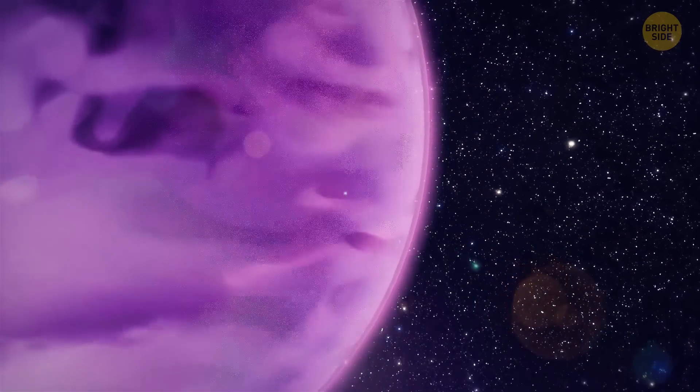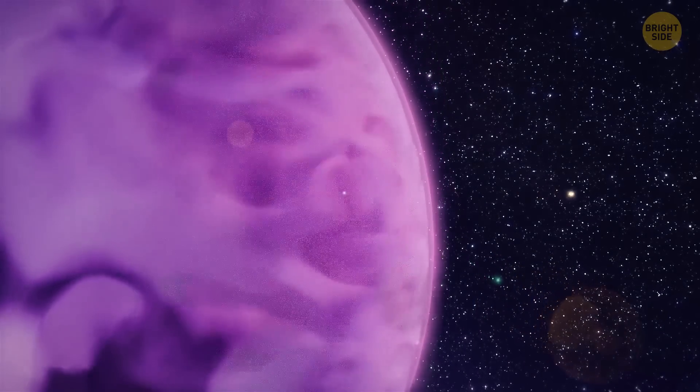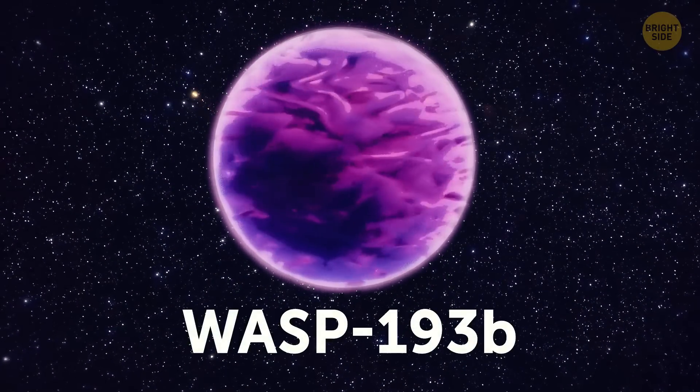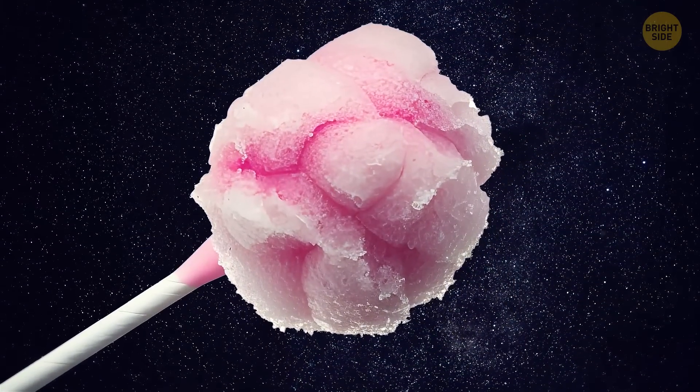This planet is as light as that piece of fluff stuck to your sweater. In the scientific world, it's called WASP-193b. But let's call it the Cotton Candy Planet.